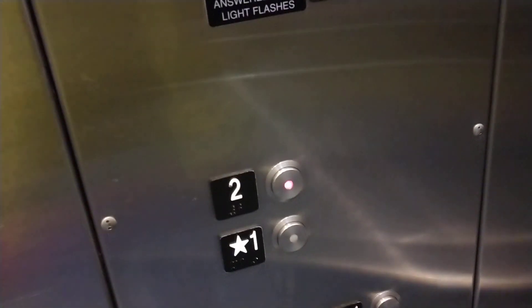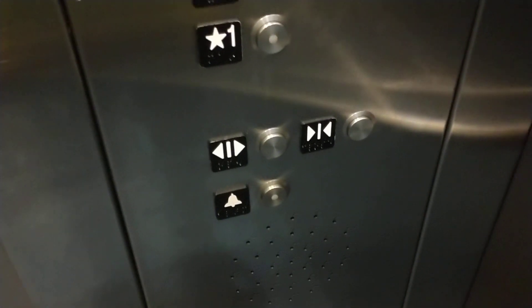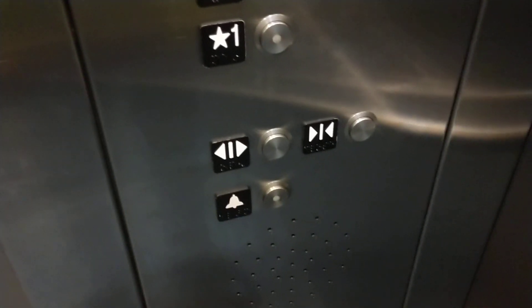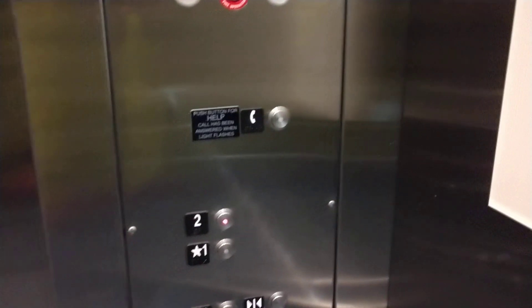It's your basic Schindler stainless steel elevator.